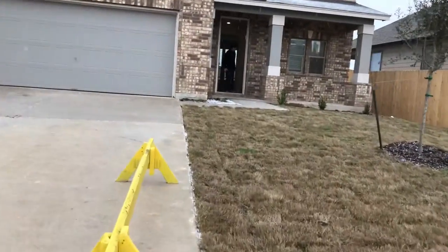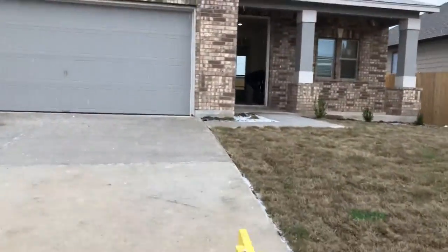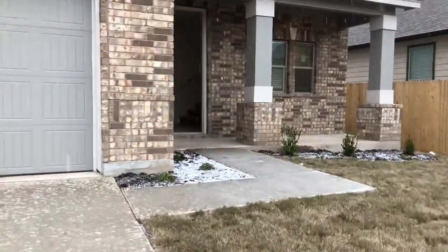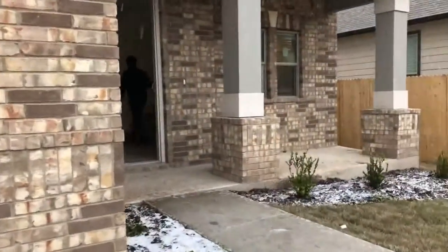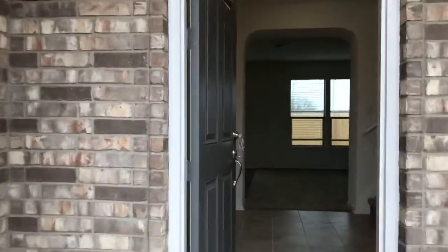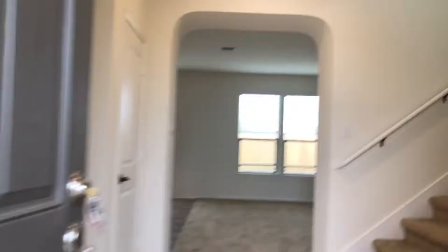Look at this hail. Oh my goodness. Alright, it's a two-story. Here's the front door. It's a very kind on-site rep who let us in.